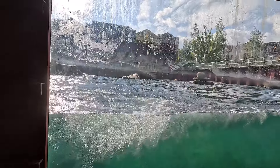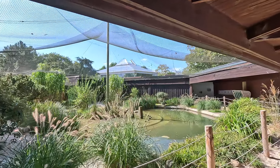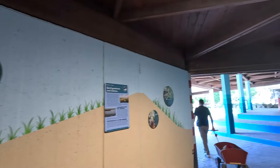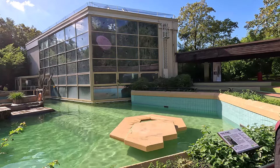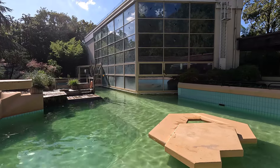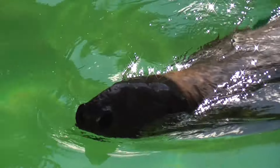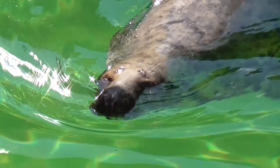Next is another German zoo, the Allwetterzoo Münster. Before you get to the grey seals there's a little shorebird aviary with beach theming, which continues into the seal habitat. The seal pool is right next to the orangutan building — not sure what the idea was there, probably none. The enclosure is very concrete — that's the best description I can give. You do get some cool views of the seals swimming around, but the enclosure itself doesn't have a lot going for it in my opinion.